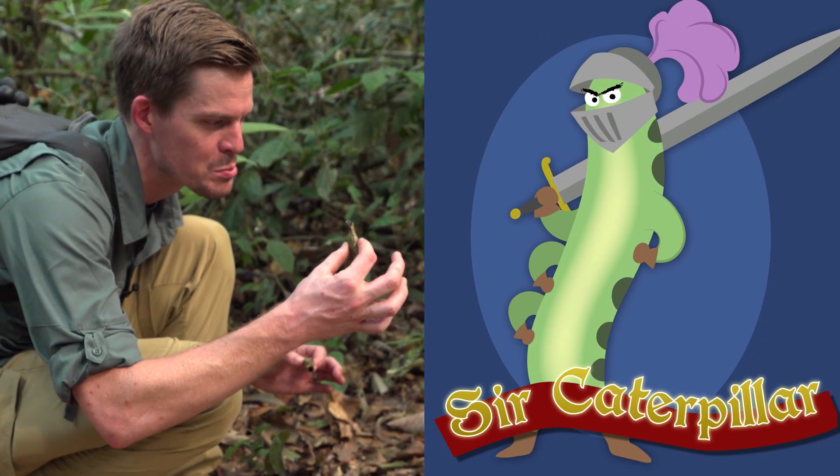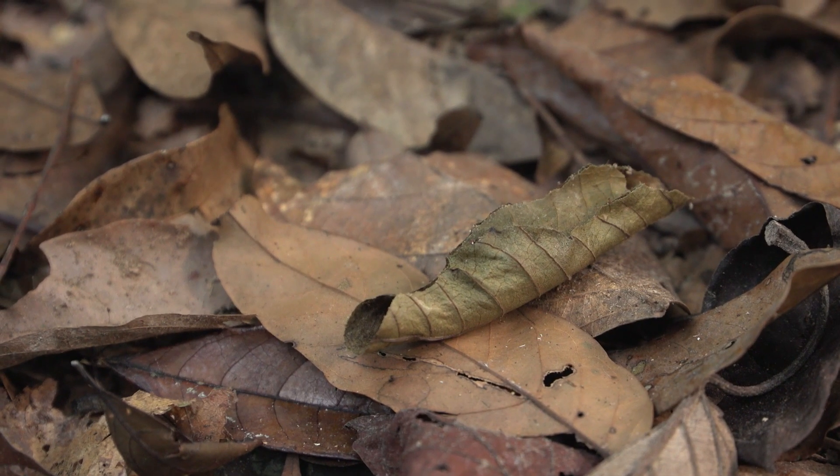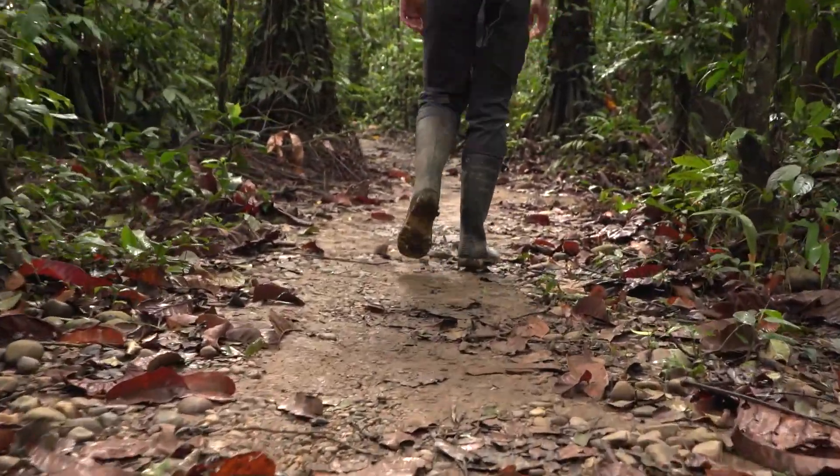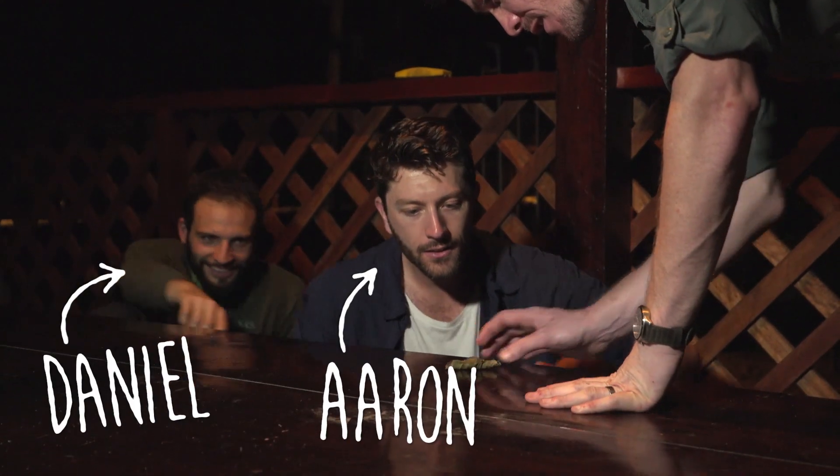That's some awesome camouflage. Imagine you're a predator — the rainforest floor is covered in dead leaves. If we hadn't seen a few of these moving, I bet we would have walked right by them. Our guide Pedro has been in the rainforest most of his life, and he had never seen one of these. We decided to take a couple back to camp to see what our rainforest biologist friends Aaron and Daniel thought.